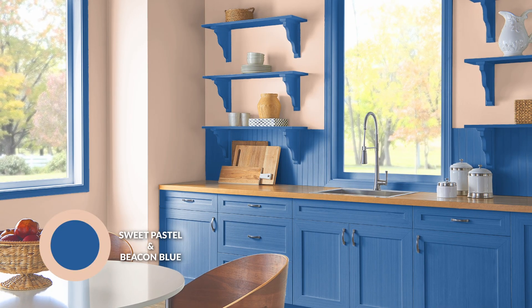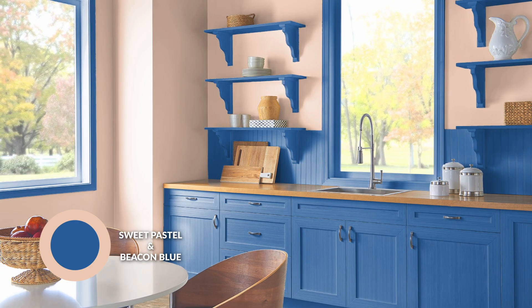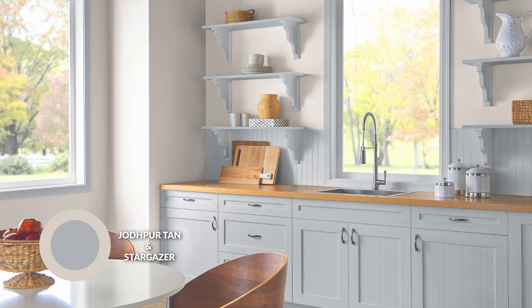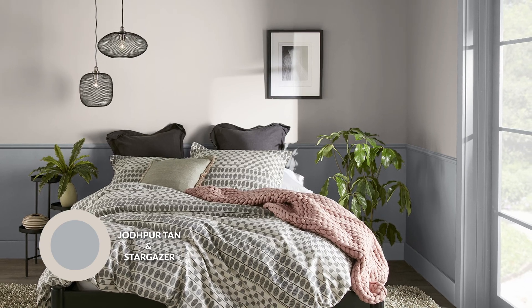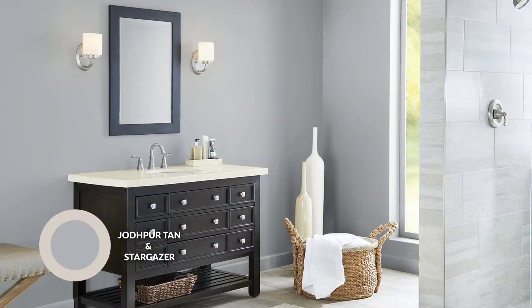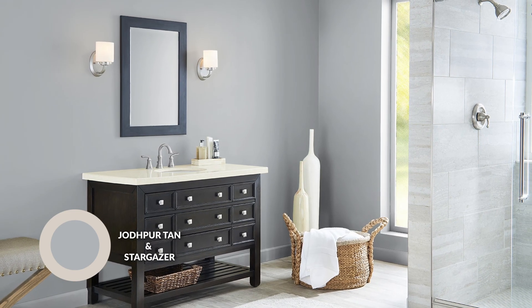Instead of beige, you have that peachiness. Instead of a standard blue, you have this beautiful royal blue that is so saturated. A much more passive version of this would be Jodhpur Tan and Stargazer — a very muted beigey color and a bit of a cool gray. You still have that interaction of warm and cool, but in much more muted fashion. This is going to be the color pairing that is maybe the easiest for most people to accept and digest, but not very exciting.